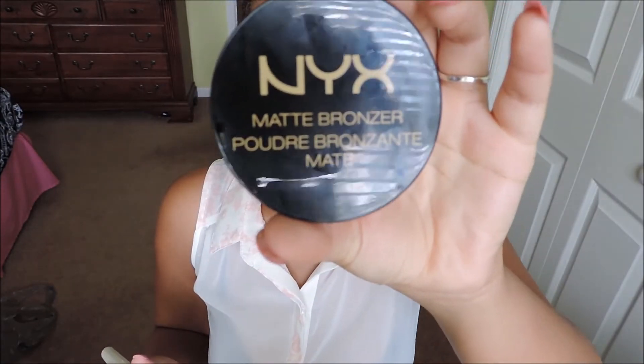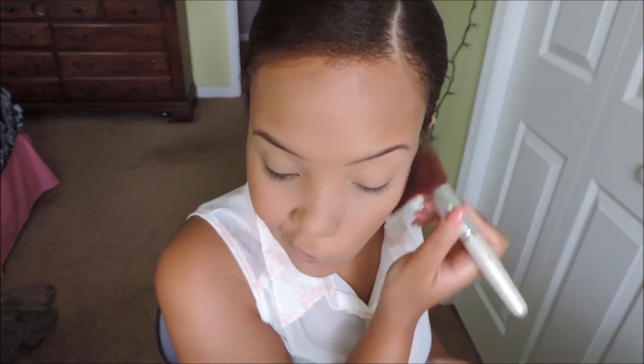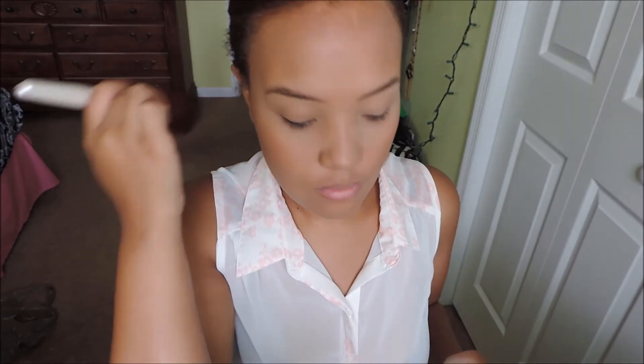Next, to put some color back into my face, I'm taking the NYX Matte Bronzer in Deep Tan and applying that to any points where my face would naturally get sun — my cheekbones, forehead, down my neck — the usual areas, just to give life back to my face.